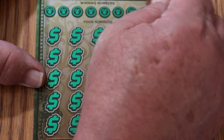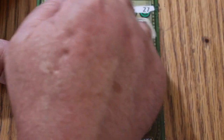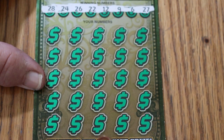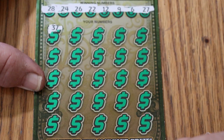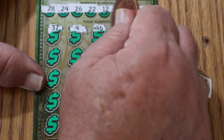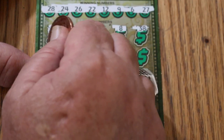On ticket 11, we'll start and see what we can find here. We're looking for 28, 24, 26, 22, 12, 9, 6, and 27. Here we go: 37, 4, 46, 8, 38, 26 — we have a match on the first one. Outstanding.